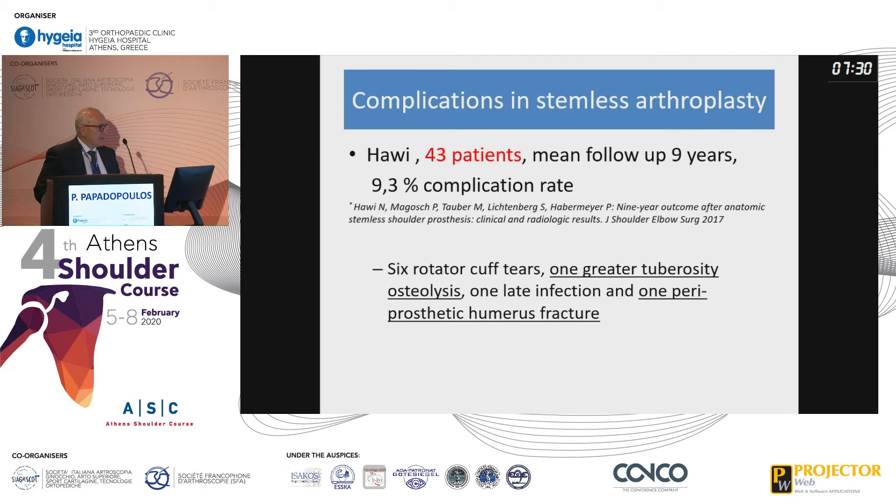Another study with up to nine years of follow-up, an even longer follow-up, showed almost a 10% complication rate, with one greater tuberosity osteolysis and one periprosthetic humerus fracture. I underline only those complications which are related to the humeral prosthesis.